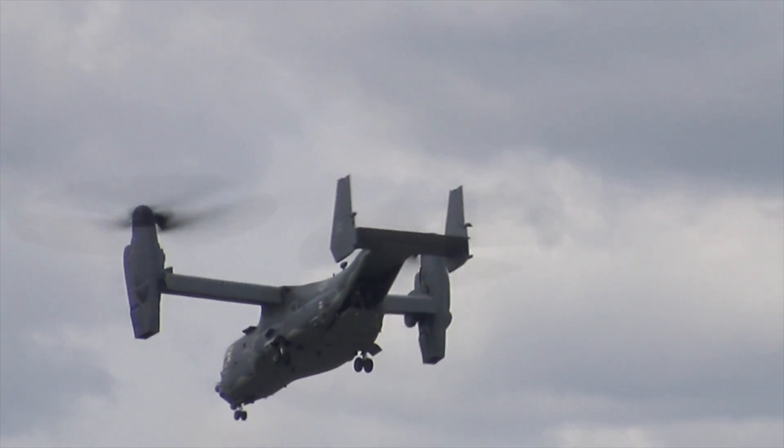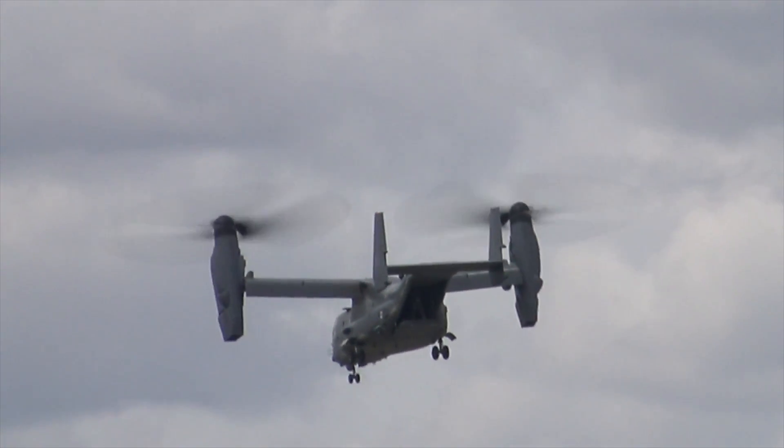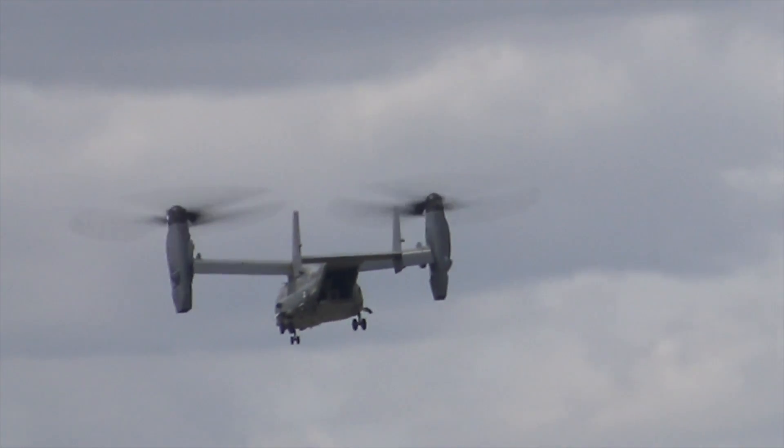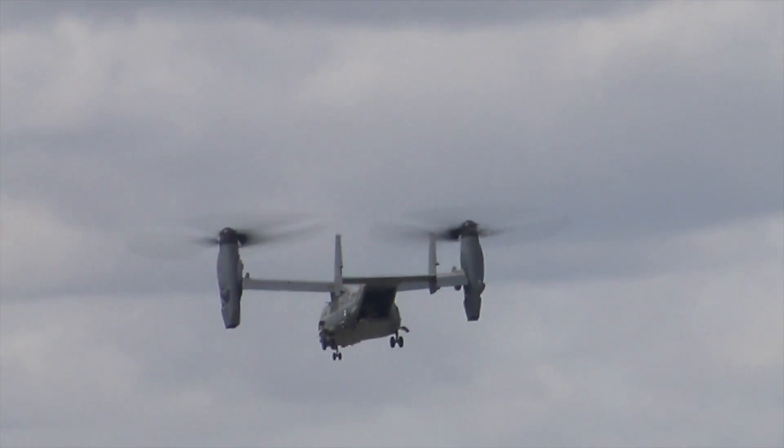The Osprey is now being procured for the US Navy to replace the C-2 Greyhound as its COD — carrier onboard delivery platform — keeping the US Navy's aircraft carriers resupplied.